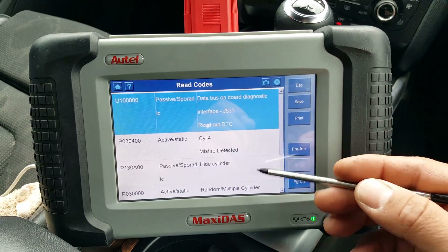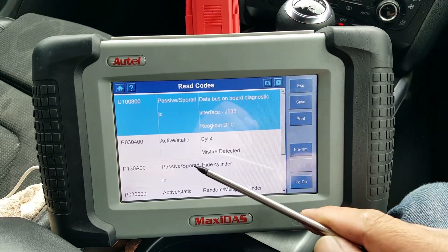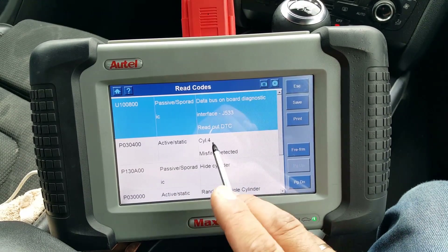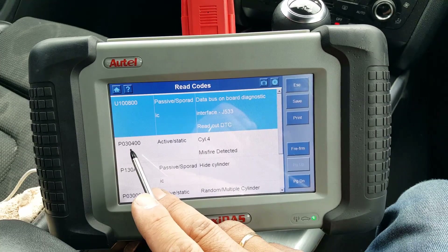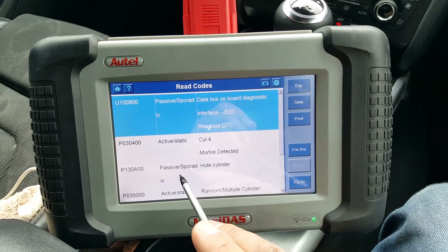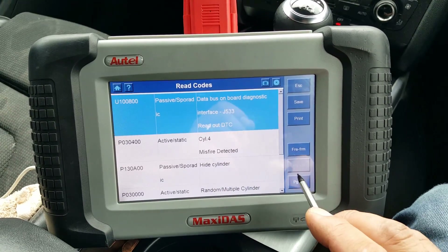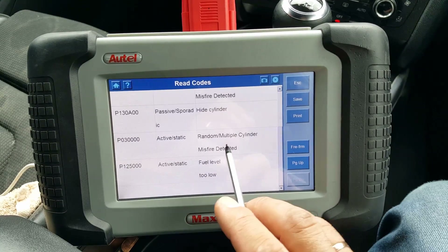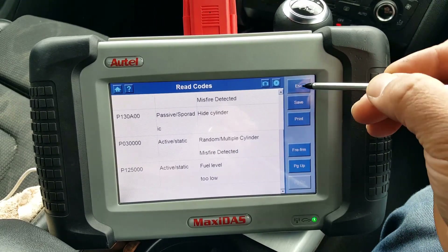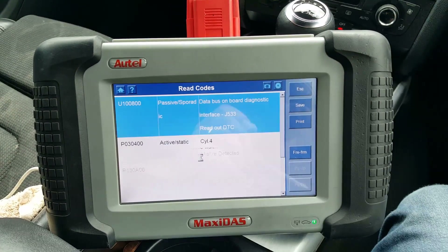There are five codes. The first one I'm gonna ignore for now. We have an active code P0304 — cylinder four misfire detected. Then we have P130A, which basically means the ECU is disabling that cylinder. We also have random or multiple cylinder misfire detected. The last one is fuel level too low — I'll ignore that one as well.